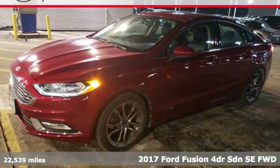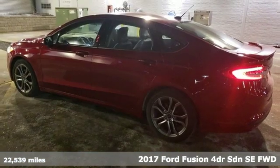It's a 2017 Ford Fusion. Ford, where tradition meets innovation.